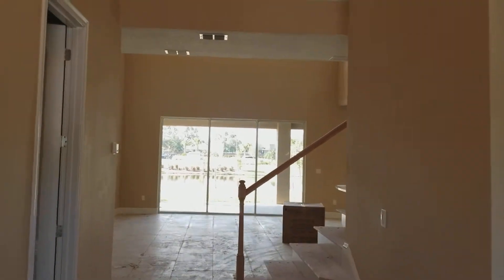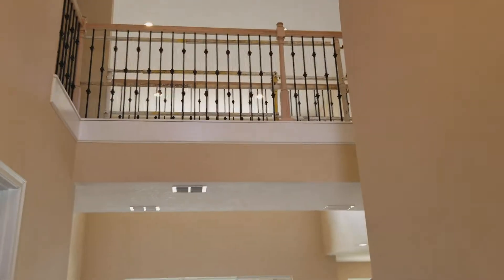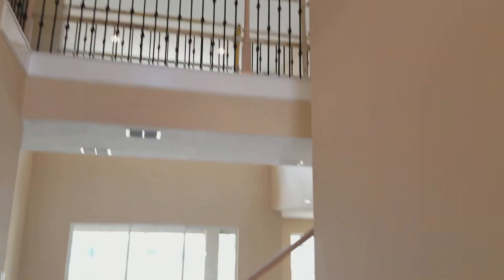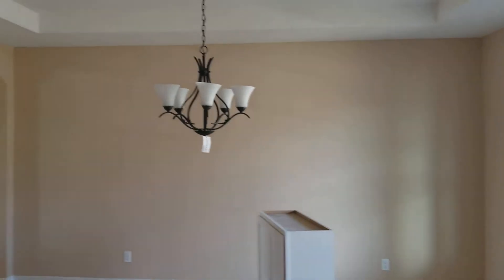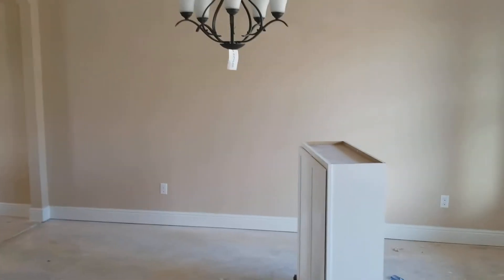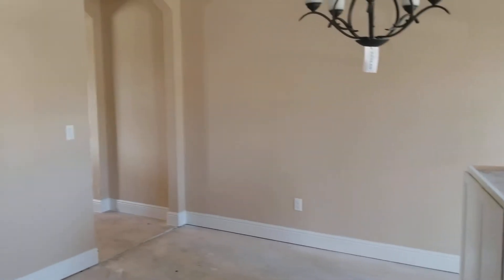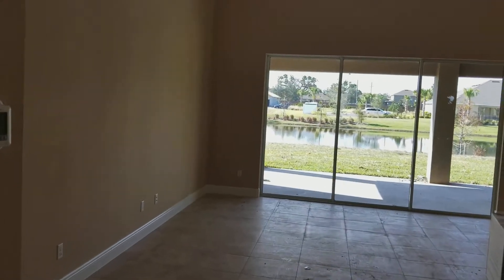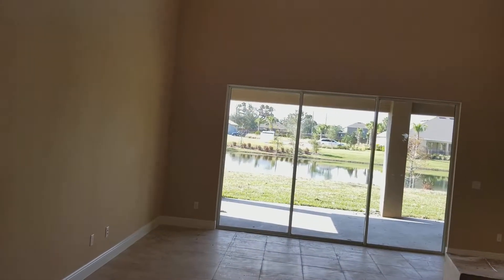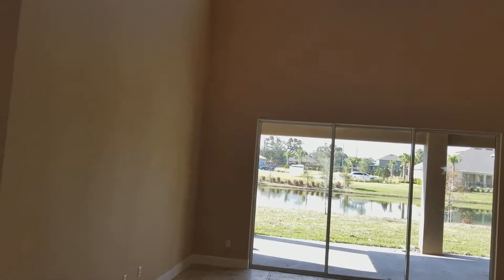And as you walk in here, you can see upstairs. I thought we saw something similar to this with the construction with Murtaj. But here is obviously a formal dining room up front, the formal living room and how it lays out. There's a half bath downstairs.